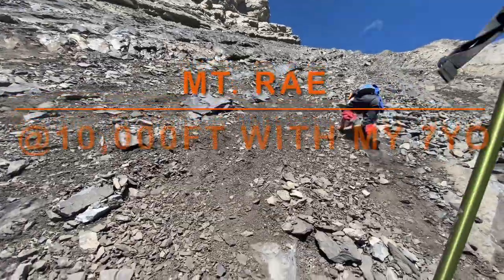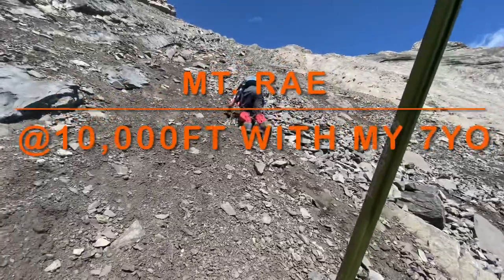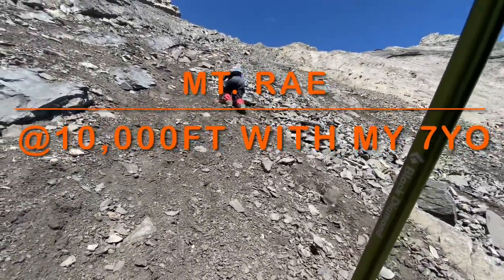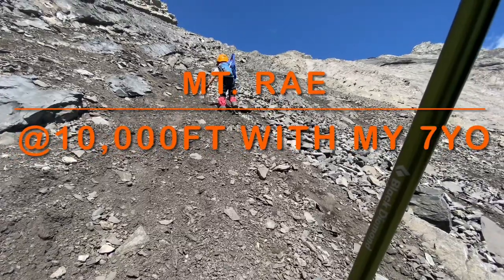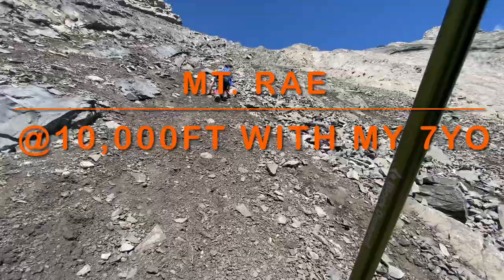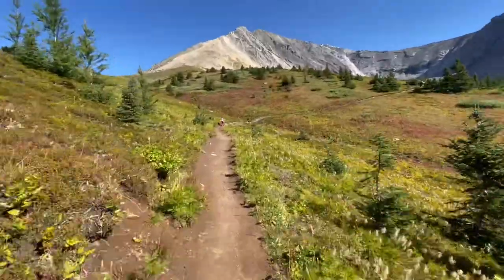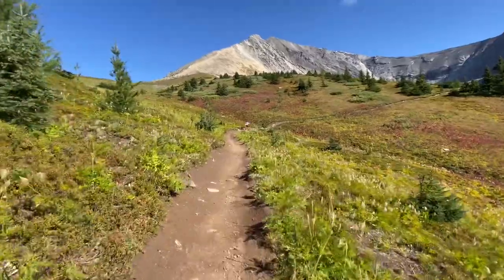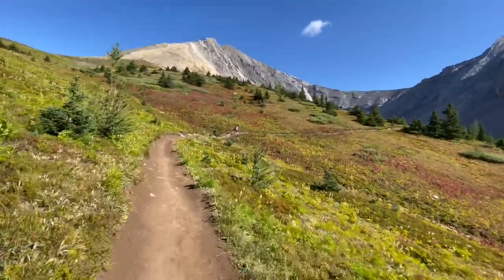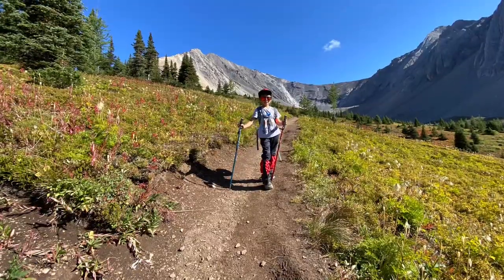Hello guys, this is my boy's first 10,000er — Mount Ray, standing at 10,500 feet in Kananaskis, Alberta. Crazy day! This trail starts in the beautiful Ptarmigan Cirque, which has so much color in fall season.